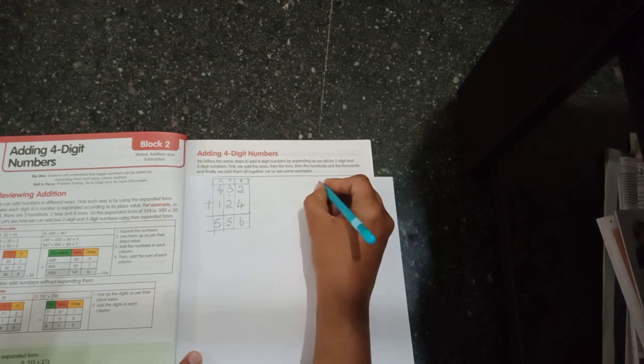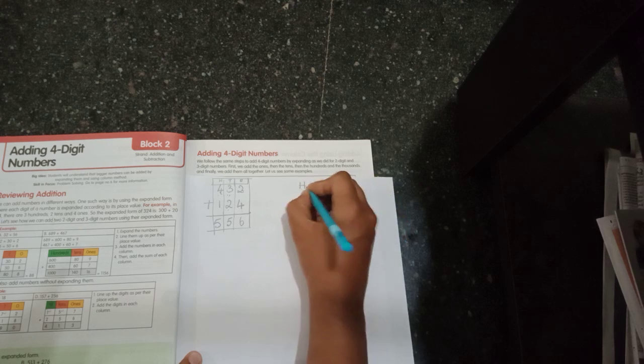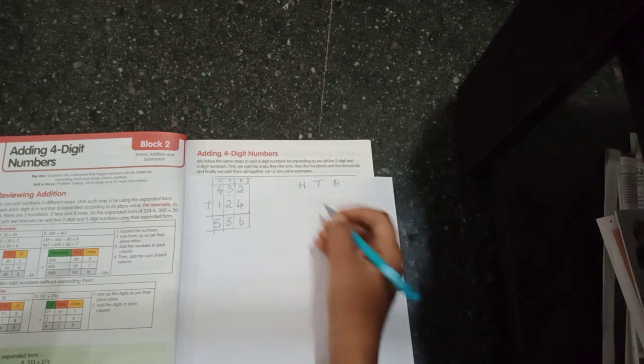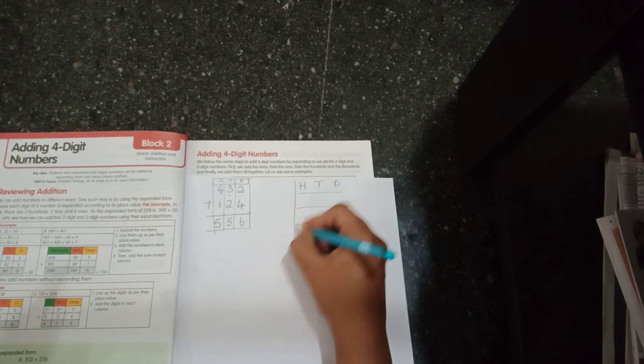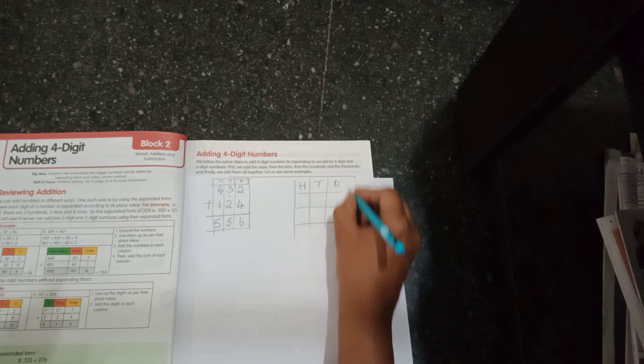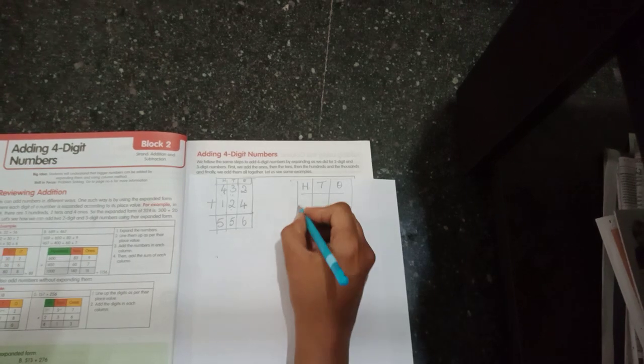Then move to hundreds place — four in your mind, one on your finger: after four, five. Writing the place values is very important to arrange numbers properly below the correct place values, whether it is one digit, two digit, three digit or more. Carrying over is also very straightforward.